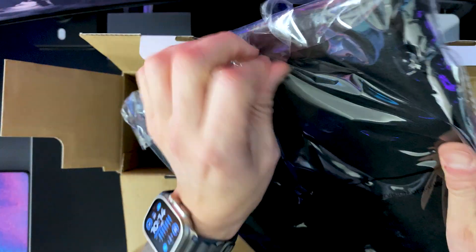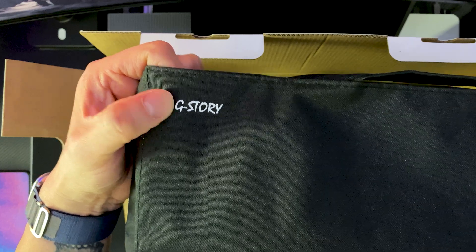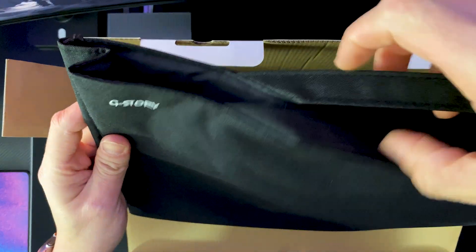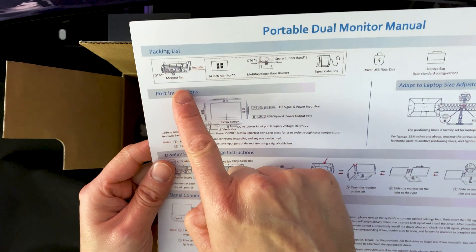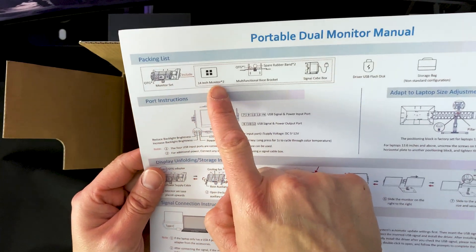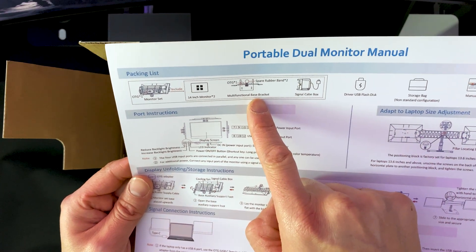What comes in the box — this appears to be a carrying case. You're able to take the monitors with you; you slide them in here, with the G Story branding on the top left of the bag. The bag is soft on the inside to protect the monitors and has little handles so you could take it on the go. There's also a manual — portable dual monitors package list.